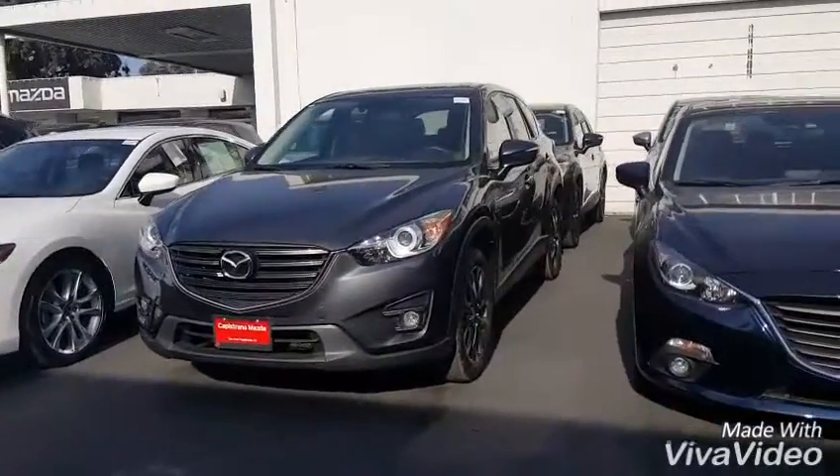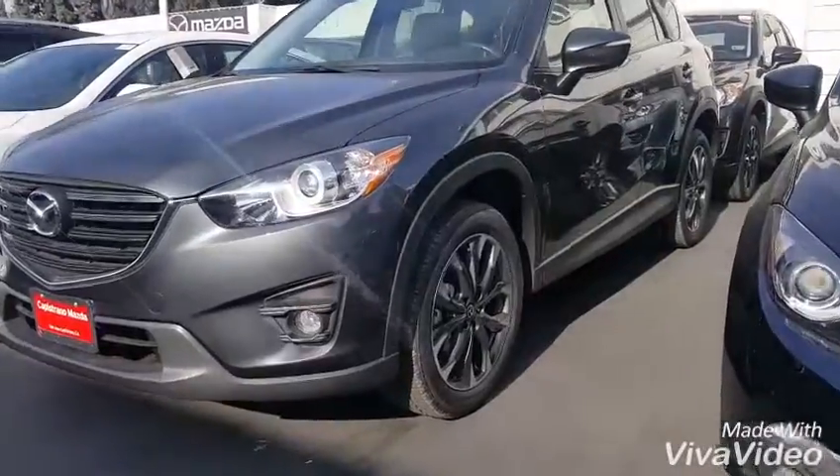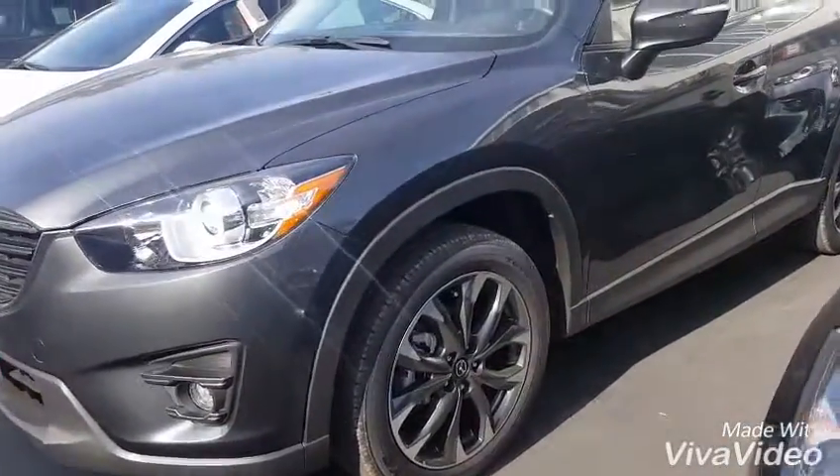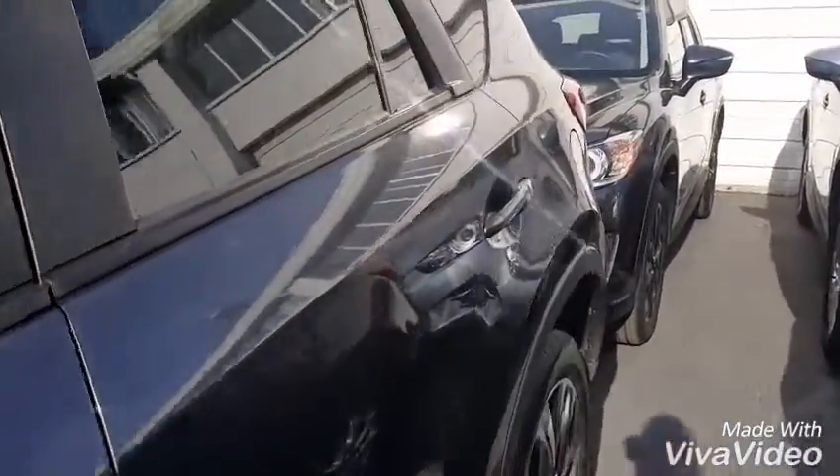This is our vehicle here. One of the amazing upgrades for the Grand Touring is you have the 19 inch alloy wheels with a dark finish, so it really makes that meteor gray color pop. The windows do come standard with a little tint in the back.